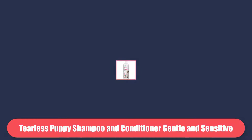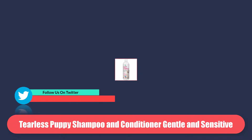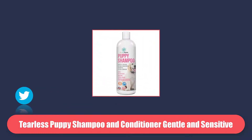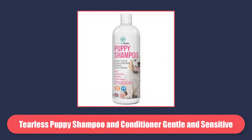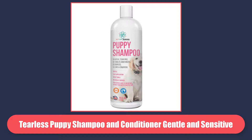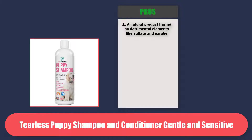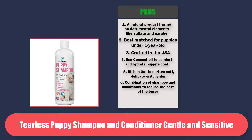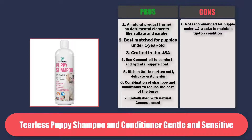At Number 2 is Tearless Puppy Shampoo and Conditioner Gentle and Sensitive, Coconut Oil, Oatmeal and Aloe Dog Shampoo and Conditioner. This shampoo never compromises safety issues, ensuring it a higher seat for the choice list of pet parents. Thoroughly natural with the highest possible quality ingredients, coconut oil which splashes a soothing and fresh scent from your Goldendoodle puppy's coat. Pros: a natural product having no detrimental elements like sulfate and paraben. Best matched for puppies under 1 year old. Crafted in the USA. Uses coconut oil to comfort and hydrate puppy's coat. Rich in oat to nurture soft, delicate and itchy skin. Combination of shampoo and conditioner to reduce the cost of the buyer. Embellished with natural coconut scent. Cons: not recommended for puppies under 12 weeks.